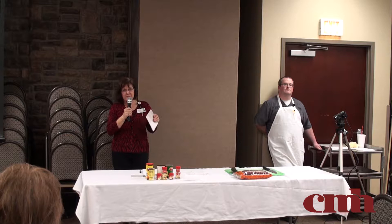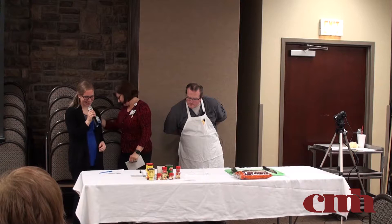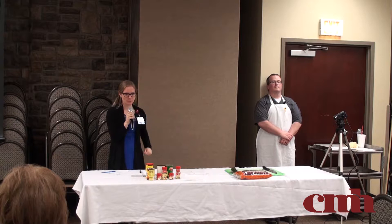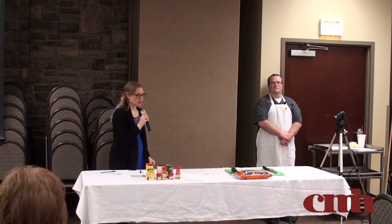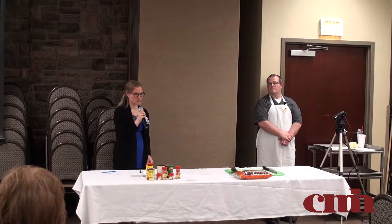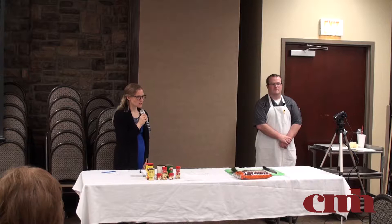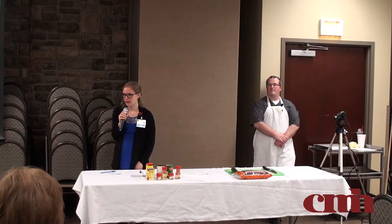Lynetta is going to share the first recipe: the garden veggie egg bake. What are some nutrients people need to be careful about for heart health? Salt and fat are the two biggies. For folks who also have diabetes, that increases your risk of heart disease, so you want to be mindful of carbohydrates and sugar. With this first recipe, we were thinking about ways to make it delicious while reducing the sodium content and saturated fat.